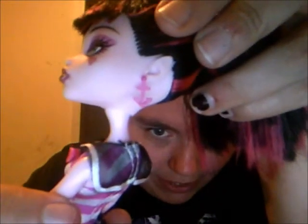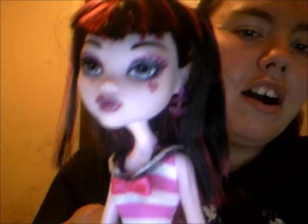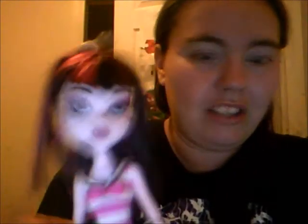Her earrings are anchors, so it fits the bathing suit theme. Here's her beautiful face. There's her makeup, and then her fangs, and her little heart tattoo under her eye. Oh, with the bangs, they're V-shaped. I love that about the doll, I just love that.